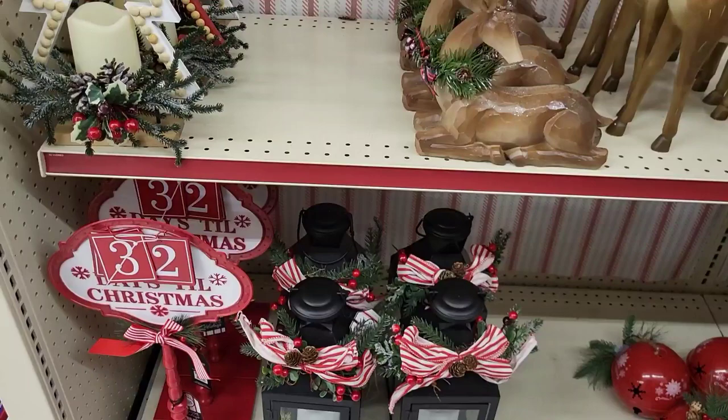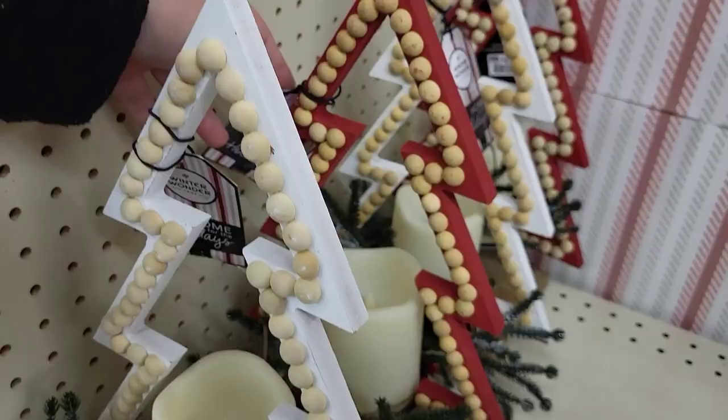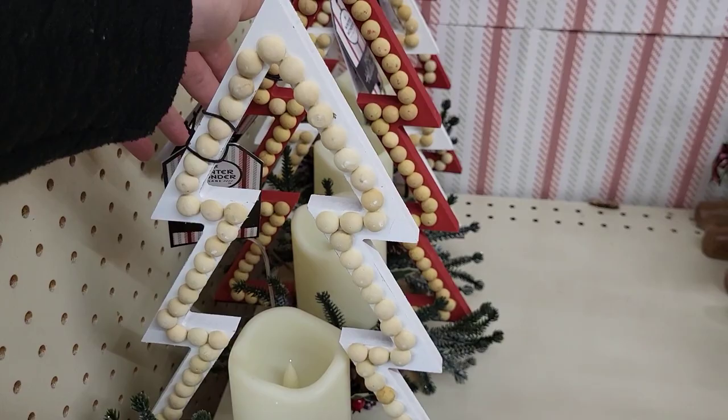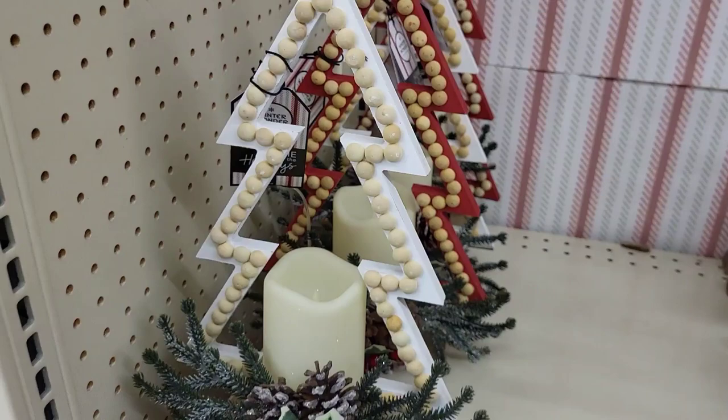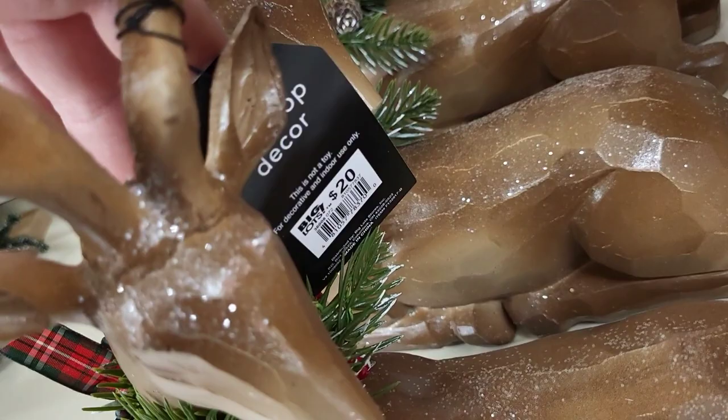Now getting to the stuff in the aisles, we're going to hit this section by section — this aisle is pretty big. We're starting right here with trees that came in two different styles, white and red, both with LED candles in them, marked at $20. I absolutely love these pieces. Two brown reindeer — one standing marked at $25 and one sitting or laying down marked at $20.